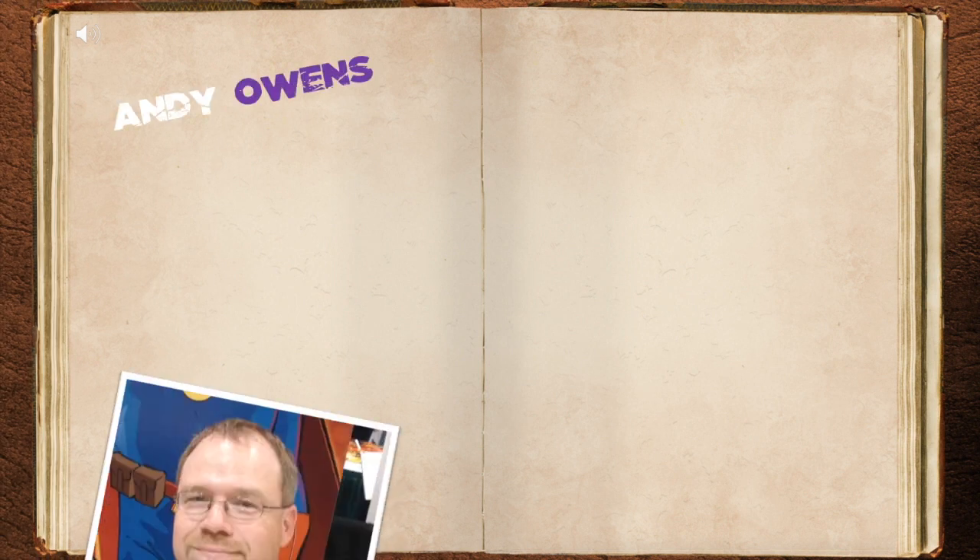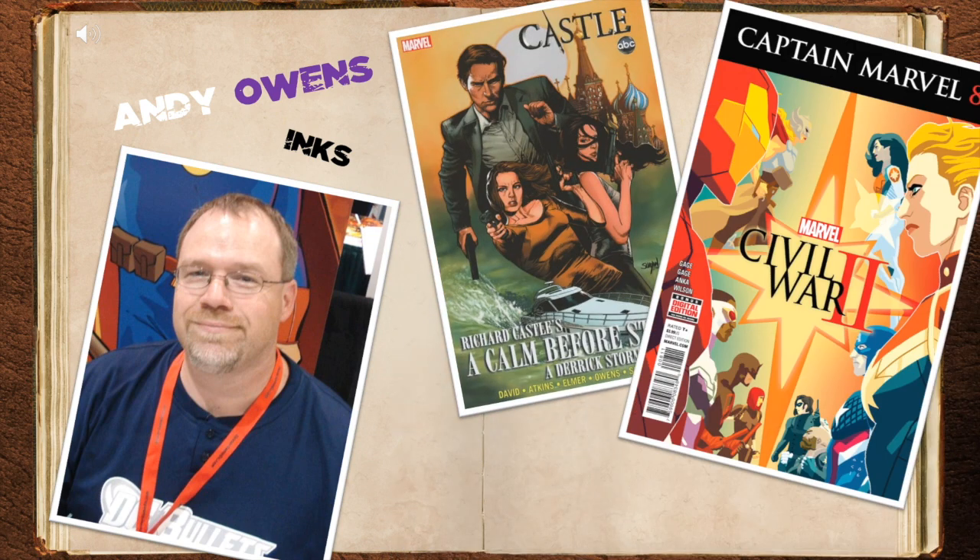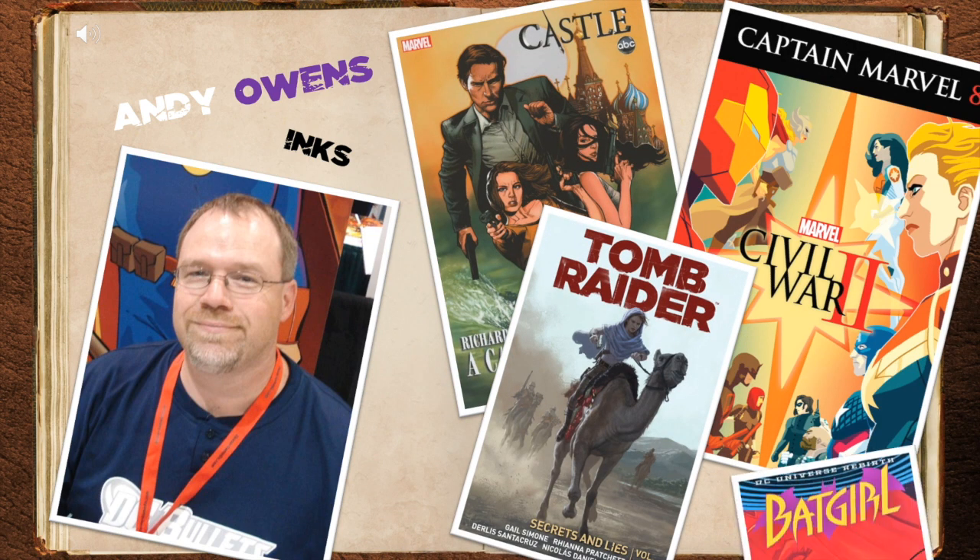Also contributing is Andy Owens, who provided the inks. He's inked other comics like Castle, Captain Marvel, Tomb Raider, and Batgirl.